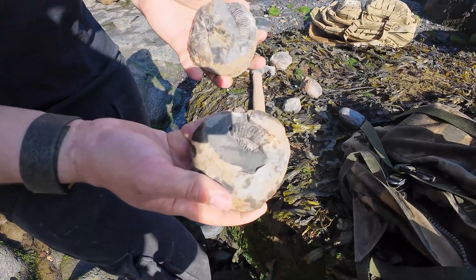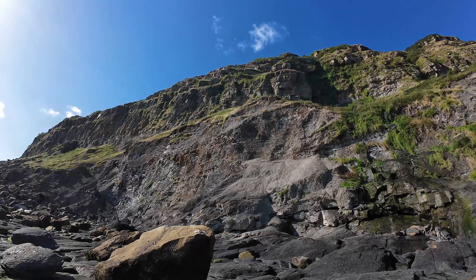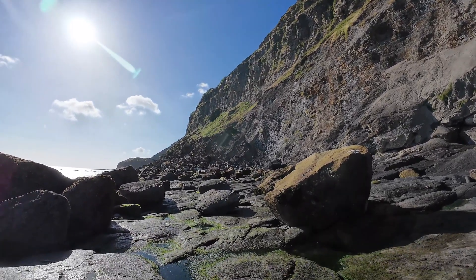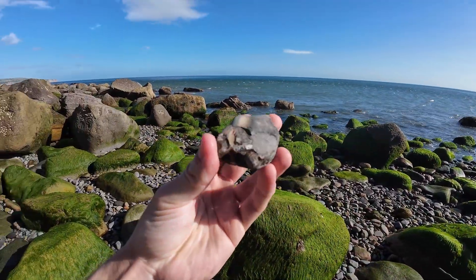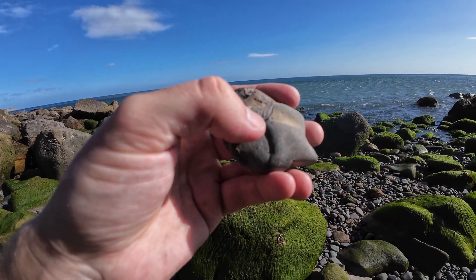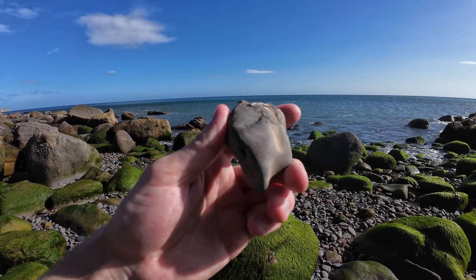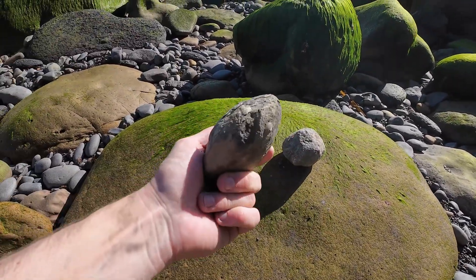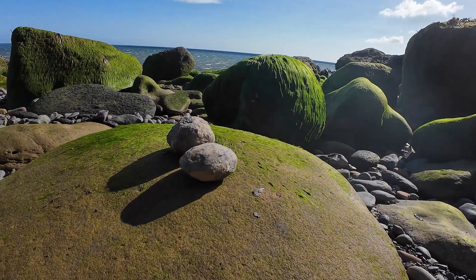We've got two nice looking Dactylioceras ammonites that Connor's found. Here's a partial but very rare ammonite I found — unfortunately it's only the middle, but it is a Haugias, which is a very rare ammonite. I'm hoping more of the middle will be underneath the matrix, so I'm going to take it back home and see. Connor's got a few nice fresh nodules he's cracking up, and I'm going to give these a tap too — no keels showing on them but worth an explore.